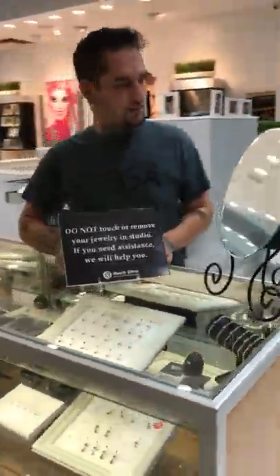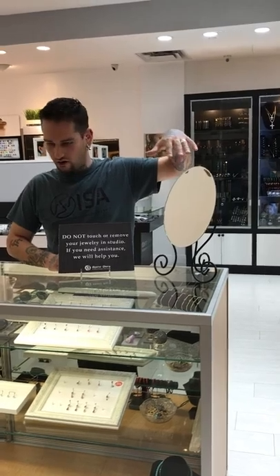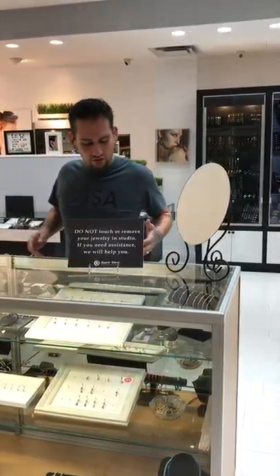We have these strategically placed anywhere there's a mirror — like there's a mirror somebody's going to want to see here. It's going to say 'do not touch and remove jewelry in studio.' If you need assistance, we will help you. We don't want people touching things.